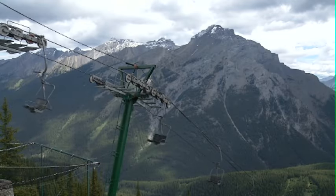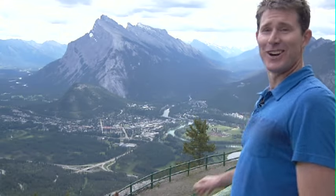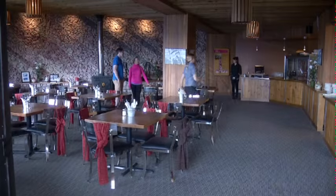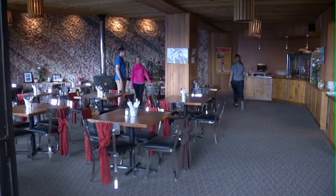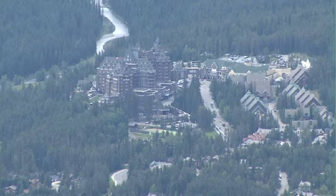The sightseeing chairlift is open to anyone. It brings you up to this incredible view and up to the Clif House Bistro — that's our restaurant at the top here. It's a pretty small intimate little restaurant, but the views are absolutely stunning.